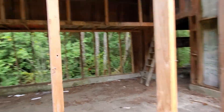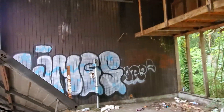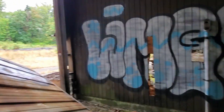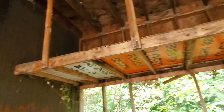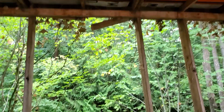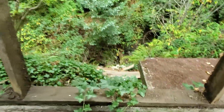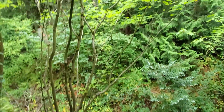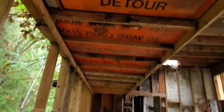There's a loft up there. Oh, those are street signs — 'Closed, Follow Detour.' These old signs they used for the floor of the loft. Look down here — nice wooded view. This is awesome.